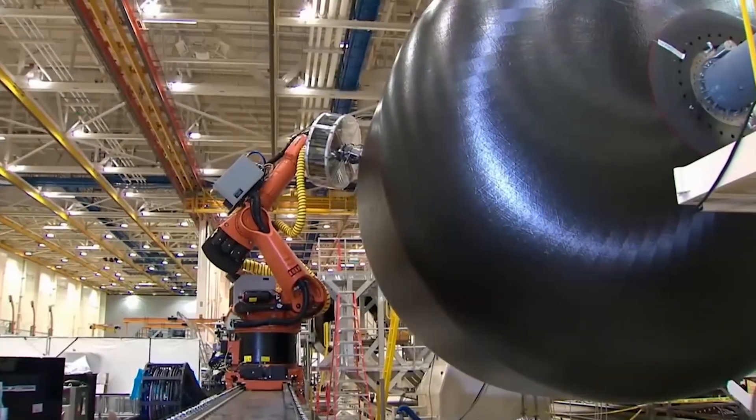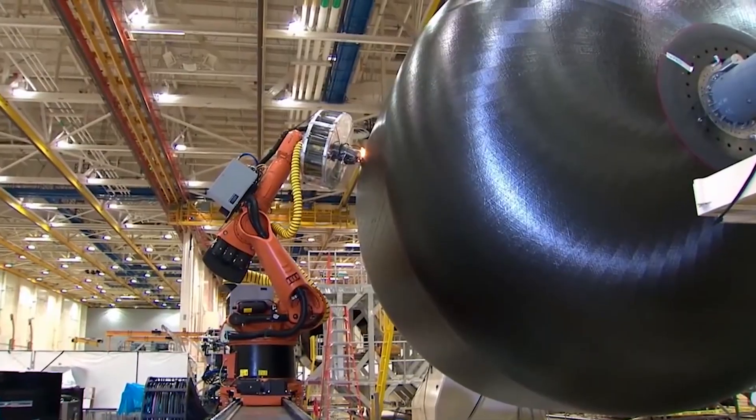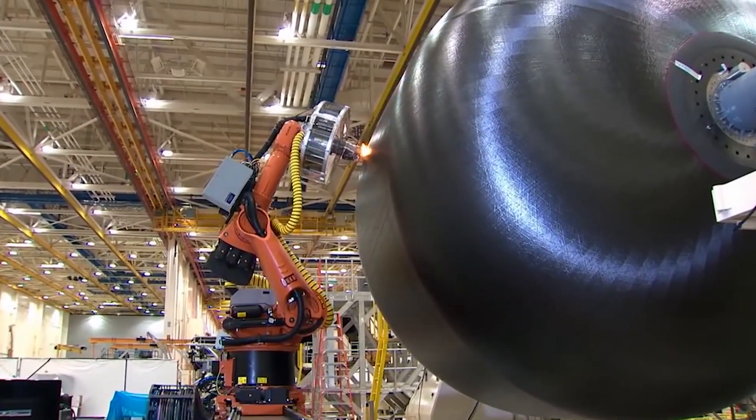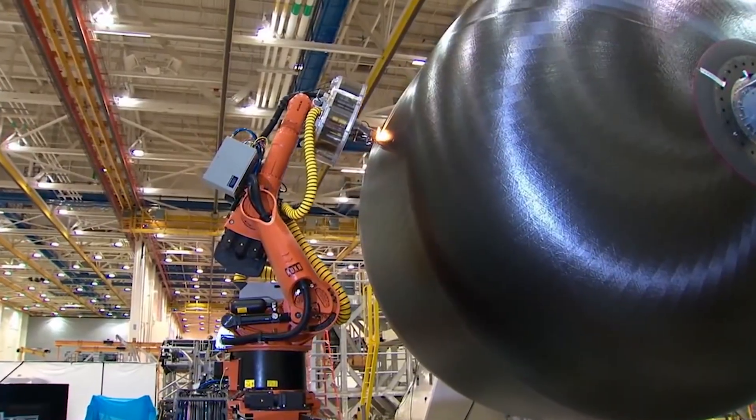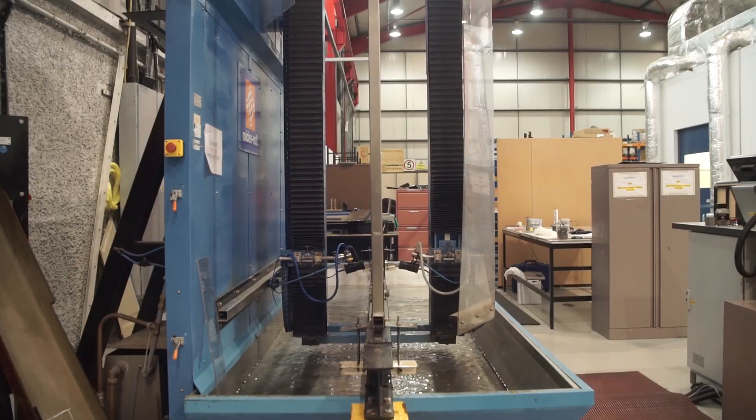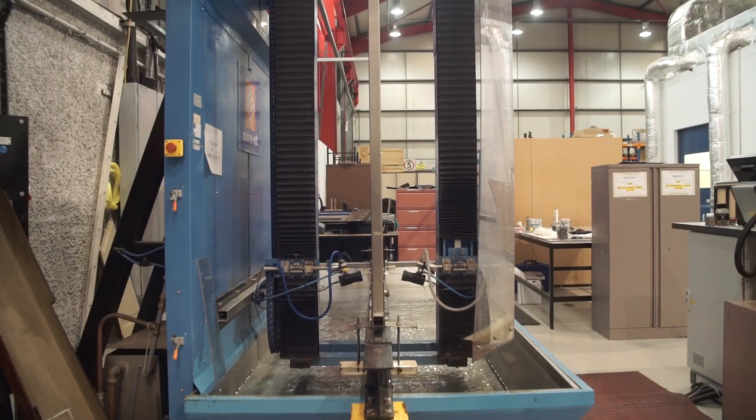And this is such a huge concern for composite manufacturers that the parts are often scanned with ultrasound technology to check that the resin has cured with a tolerable amount of micro voids. This machine sends ultrasound into the part through a jet of water and detects the voids in the material.